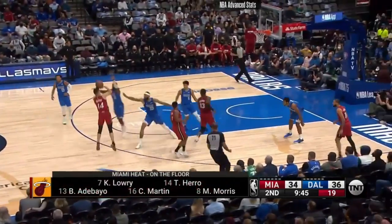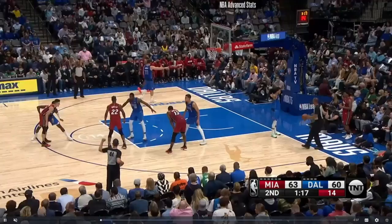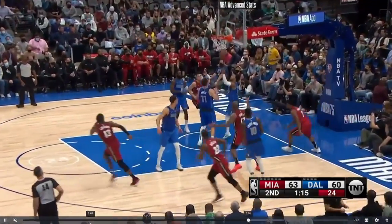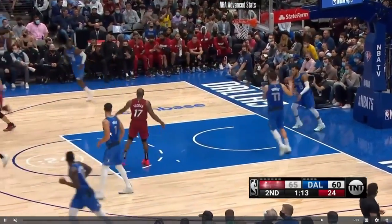This one here, a nice little flip pass to Tyler Hero, who continues to light the world on fire. For this Lowry assist, we've got P.J. Tucker cutting baseline. They haven't just had P.J. Tucker stand in the corner — he's been actually part of the offense a little bit.